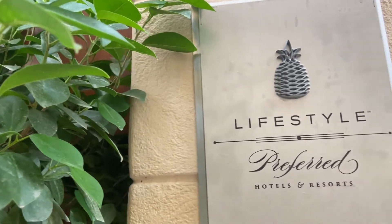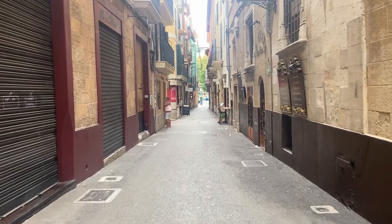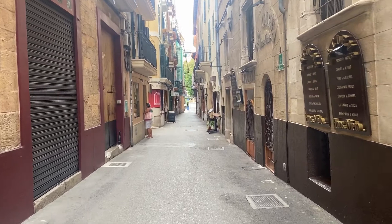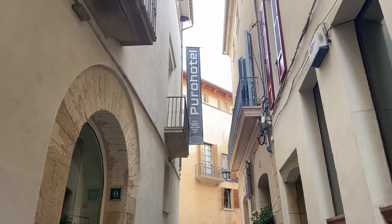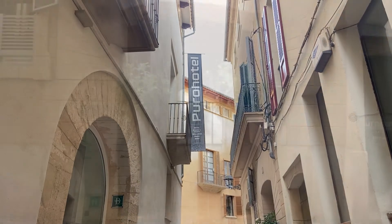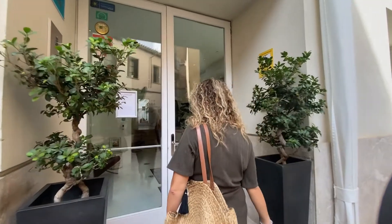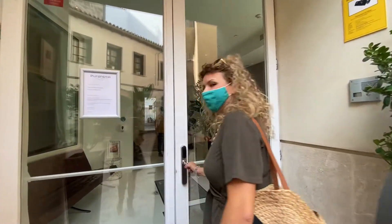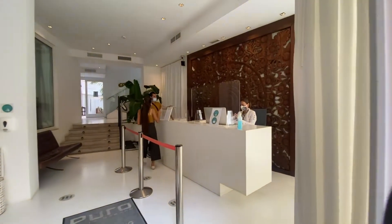The hotel is a four-star property that has been open since 2004, and now stands where a 17th century palace stood before. The old building has been remodeled and converted into this fabulous boutique design hotel. This is one of the hotels in Palma City that stays open all year long, so it's a great option for low season periods as well.